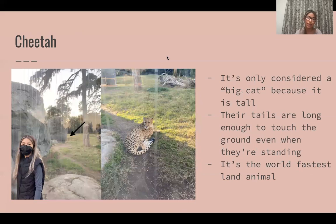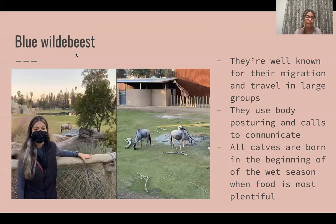Next we have the cheetah. They're only considered a big cat because they're tall and they're the world's fastest animal and they're quite beautiful too. Then we have the blue wildebeest, which are well known for their migration and travel in large groups and they have a really pretty pattern to them.